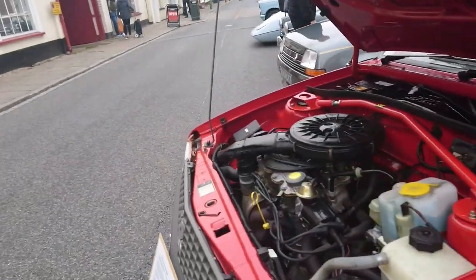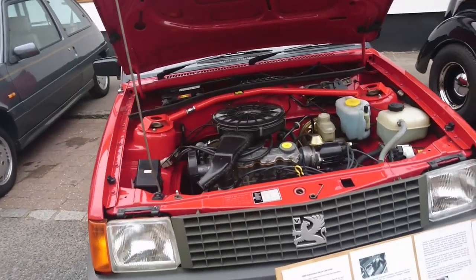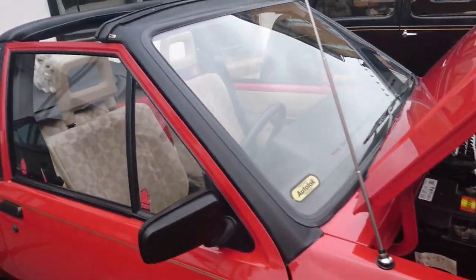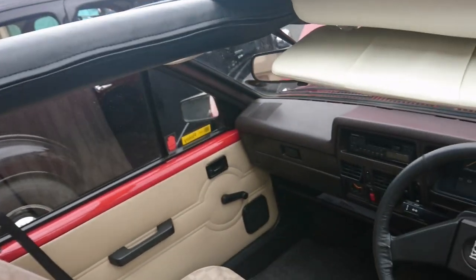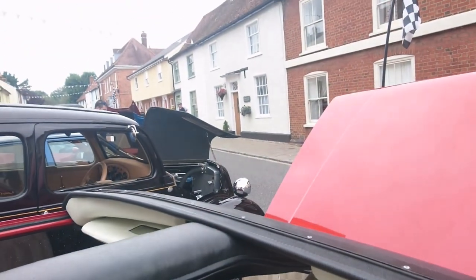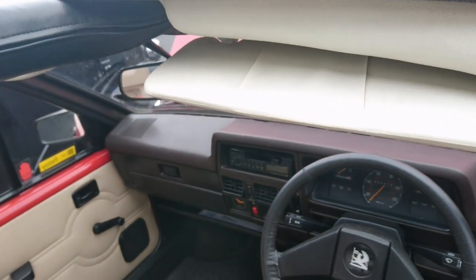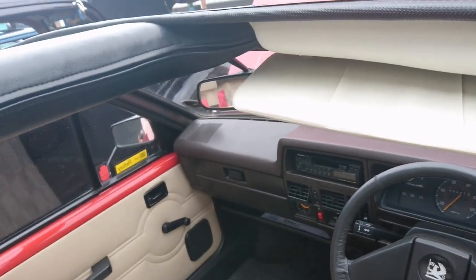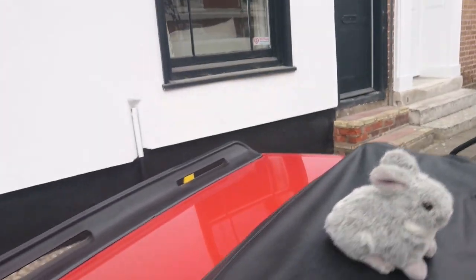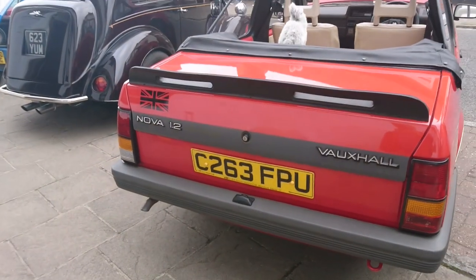1985 Hutchinson Nova Cabriolet — yes, it was originally a Nova saloon, but it isn't now. You don't really see too many Nova saloons anyway, but to see a Cabriolet is pretty crazy. Not sure what engine's in there — there's a little friend on the back seat as well. It's a 1.2 with an overhead cam engine in this one.